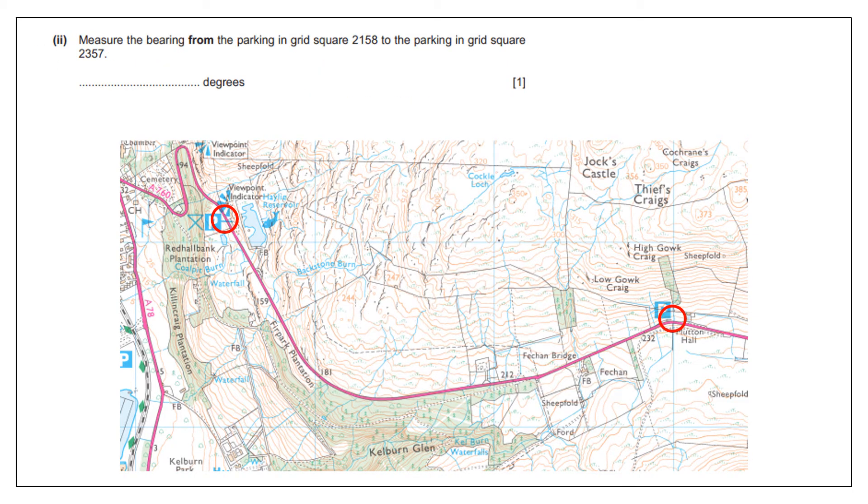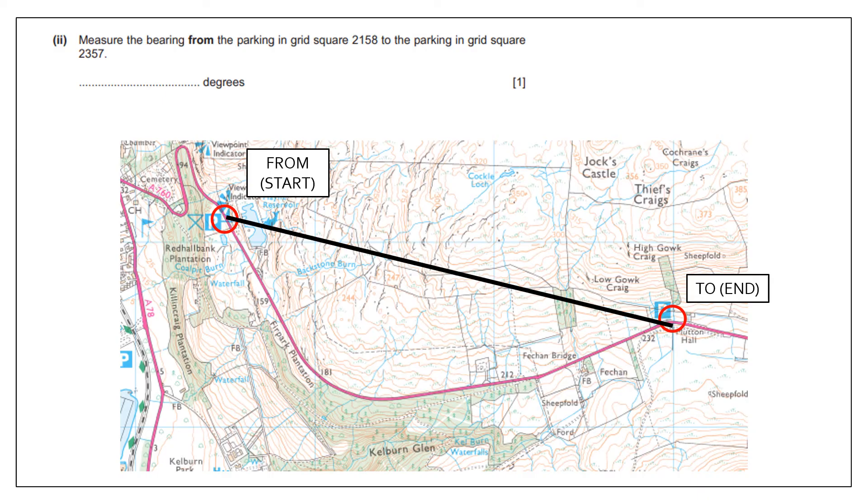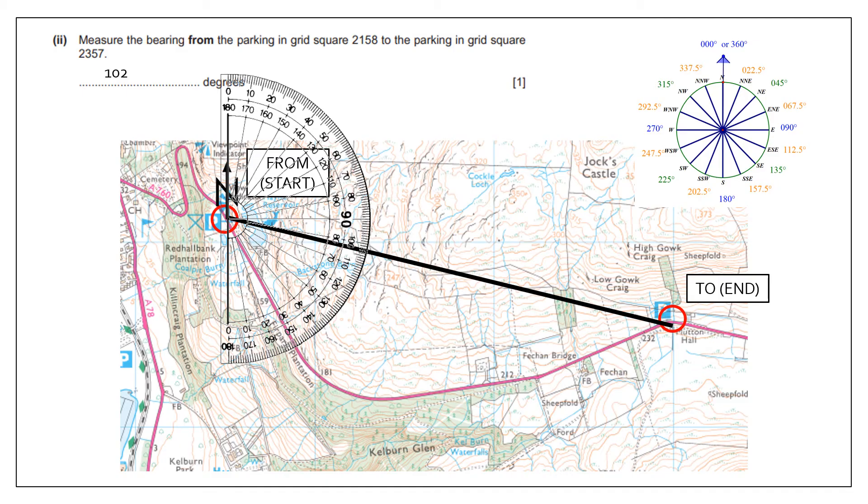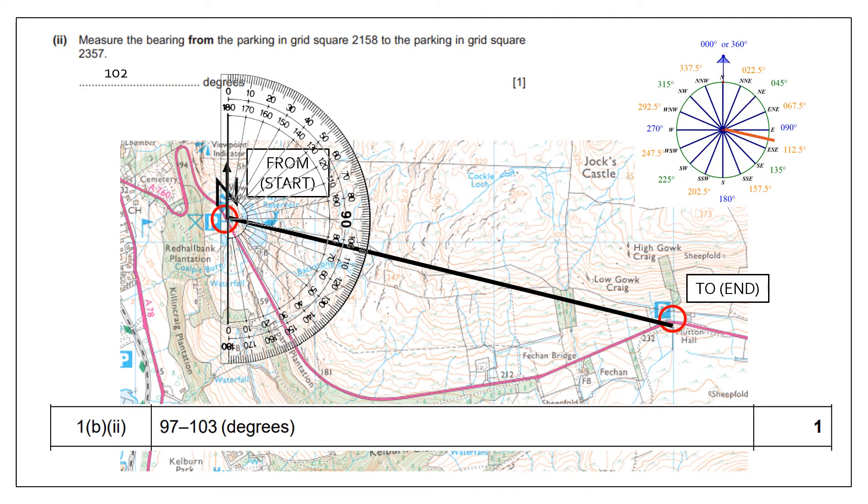The next question looks at the bearing. I have my start point and end point — going from the parking in grid square 2158 to the parking in grid square 2357. I draw a straight line between them and a north arrow going directly up from the start point. Taking my protractor, I put 0 degrees on north and measure off the bearing, which is 102 degrees. Because I have my compass drawn with all the bearings, I can see that 102 degrees is roughly east or east-south-east, and I'd likely get marks for either.